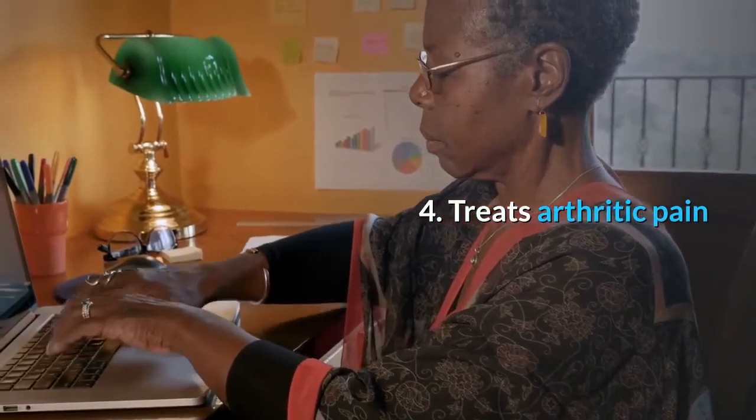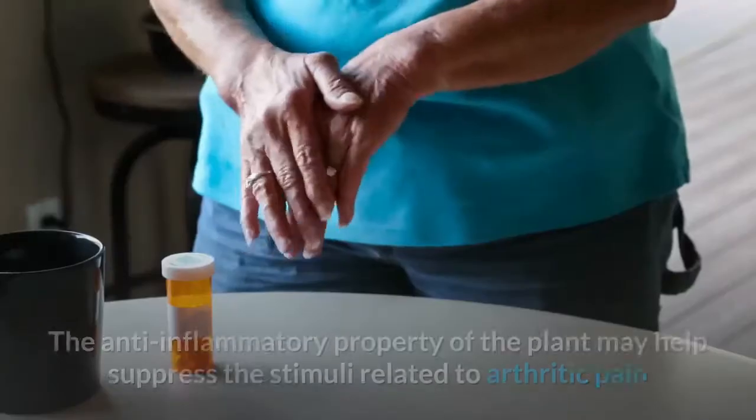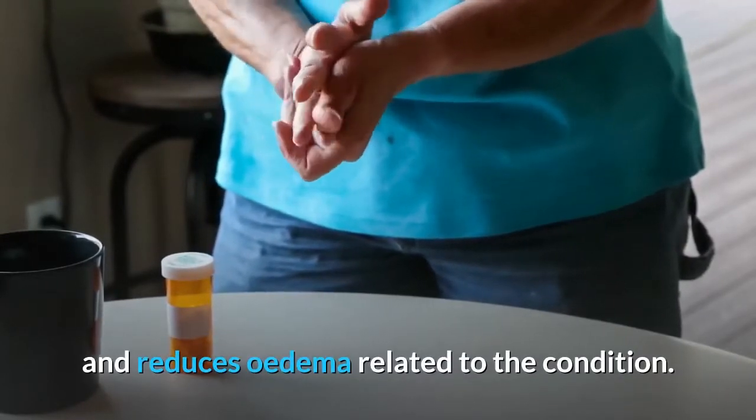4. Treats arthritic pain. The fruit of Annona muricata is used as a natural medicine for arthritic pain. The anti-inflammatory property of the plant may help suppress the stimuli related to arthritic pain and reduce edema related to the condition.